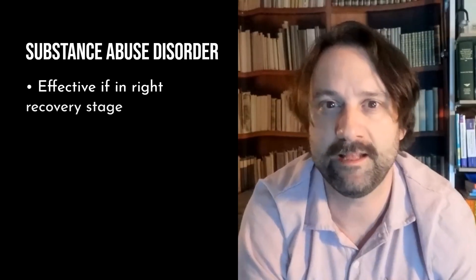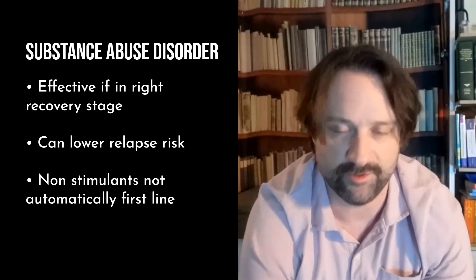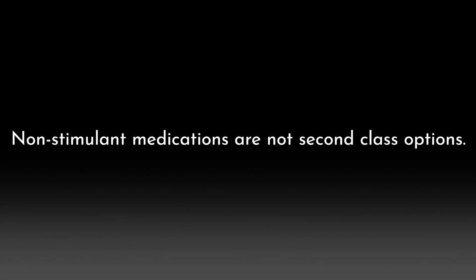For comorbid substance abuse disorder, I find that patients do really well with stimulant medication so long as they're at the right place in their recovery. Treating the ADHD, even with a controlled substance, will lower the risk of relapse. The big takeaway: non-stimulant medications are not second-class options. For some people, especially those on the autism spectrum, it's the best choice.